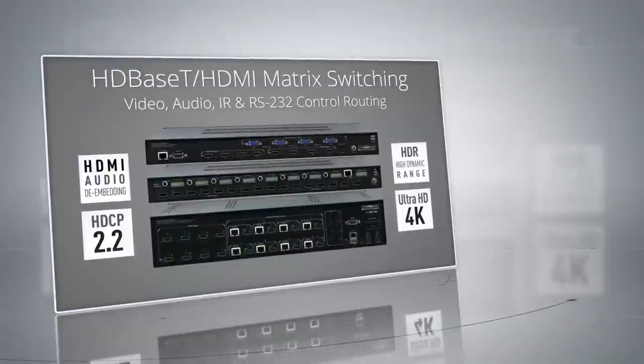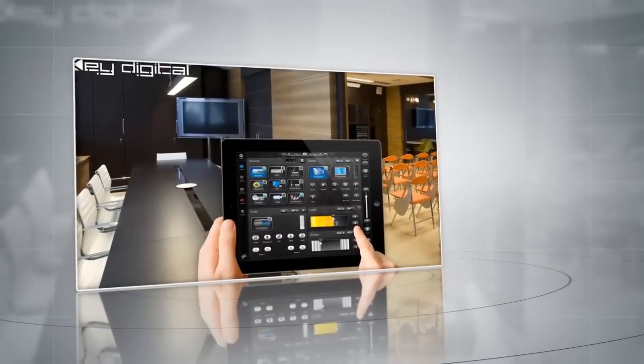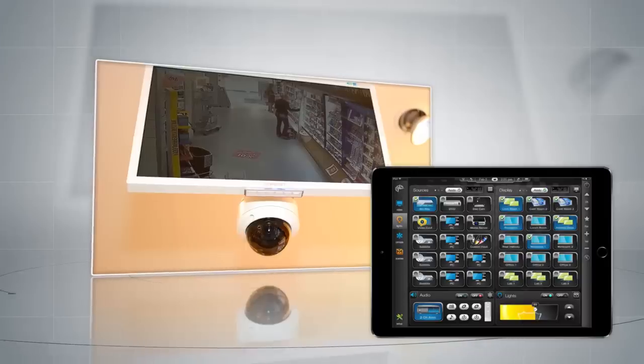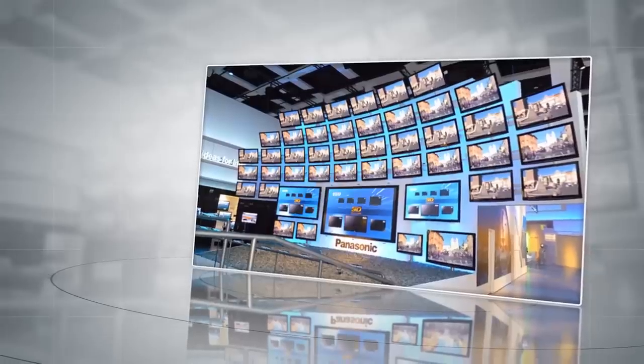Our user-friendly interface uses iOS and Android devices to give complete control over the latest technologies. Compass Control gives you flexibility for your store's audio, video, lighting, shading, and security features, all with the touch of a button. Adjust your environment for any occasion and find the perfect settings for your store.